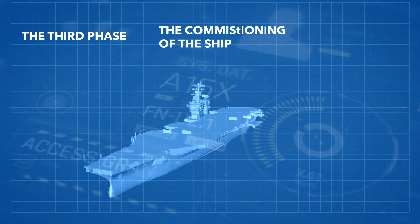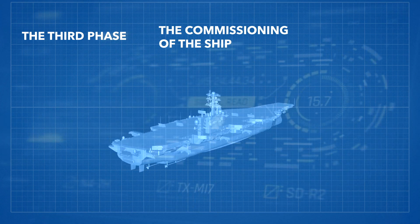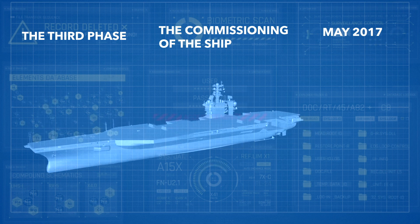The third phase is the commissioning of the ship, when the ship is officially put into active service. The Gerald R. Ford was finally commissioned in May of 2017.